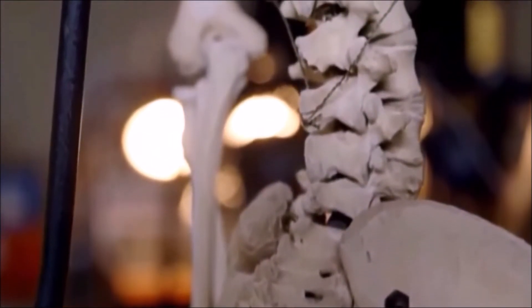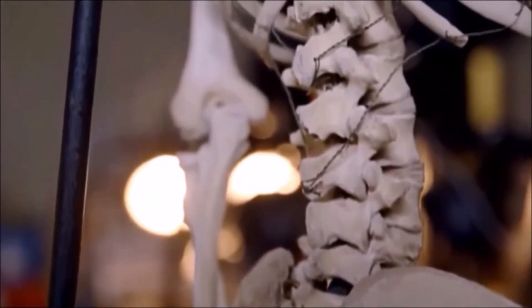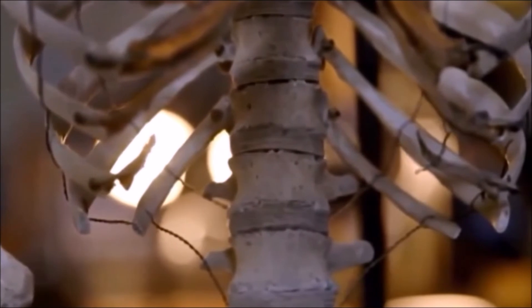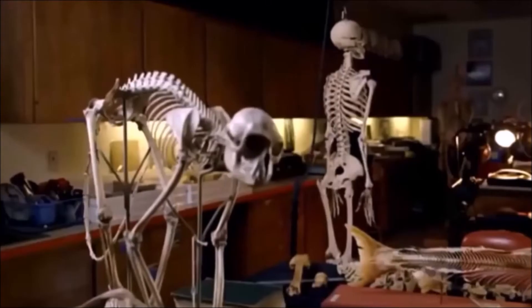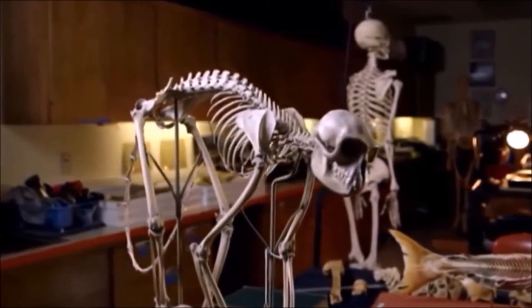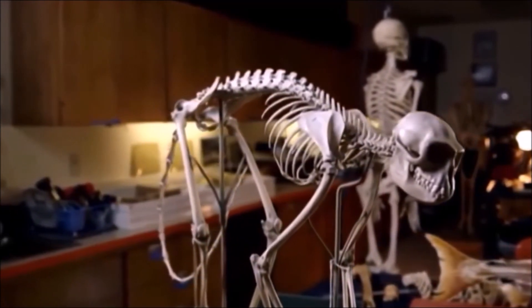It's not just fractured vertebrae — from slipped discs to sciatica, our spines go wrong in all kinds of ways. Eighty percent of all Americans will complain of back problems at some point in their lives. Our inner monkey has a lot to answer for.